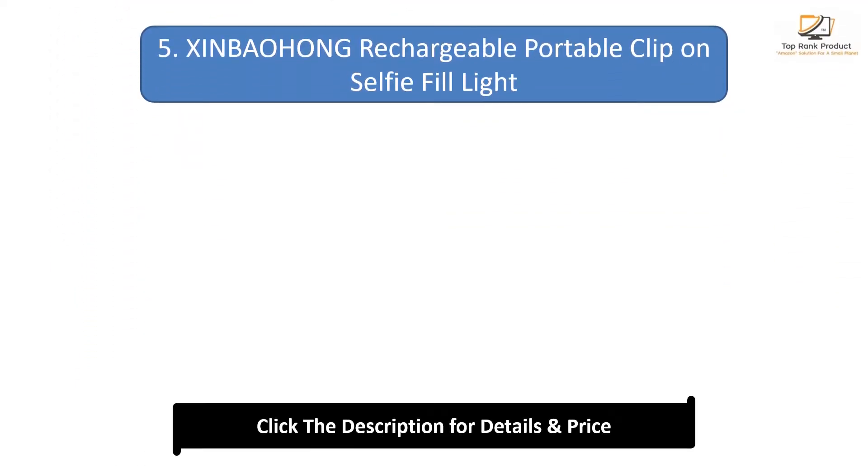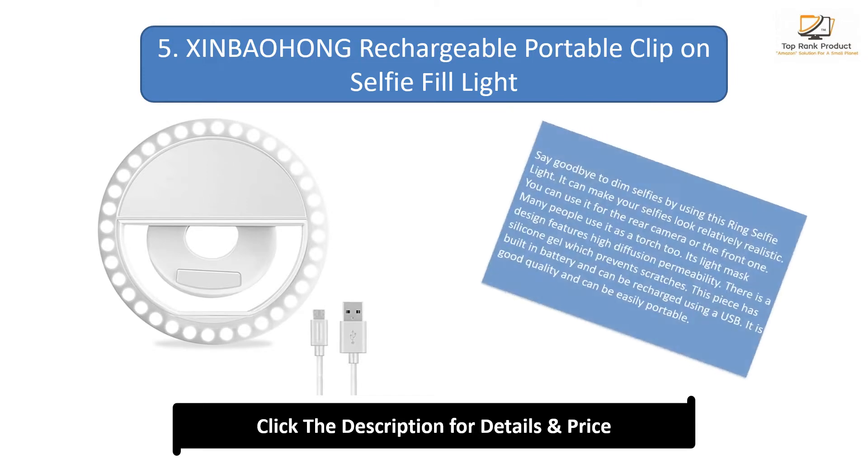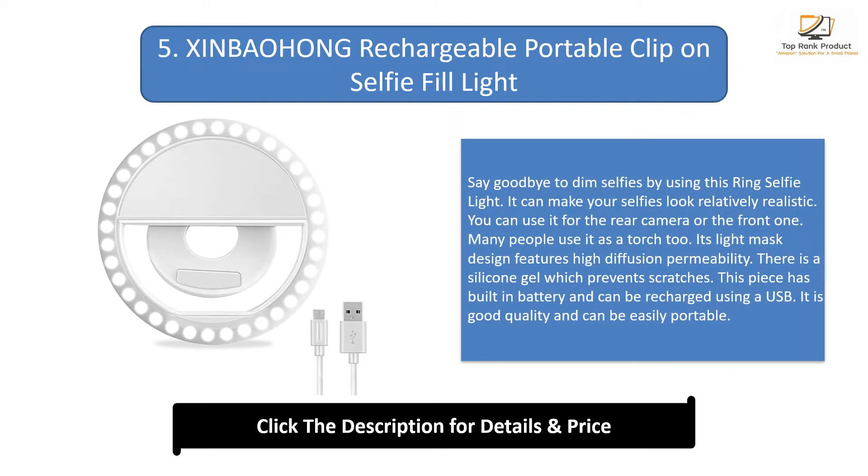Number 5: Xenbahong Rechargeable Portable Clip-on Selfie Fill Light. Say goodbye to dim selfies by using this ring selfie light. It can make your selfies look relatively realistic. You can use it for the rear camera or the front one, and many people use it as a torch too. Its light mask design features high diffusion permeability, and there is a silicone gel which prevents scratches. It has a built-in battery and can be recharged using a USB. It is good quality and easily portable.